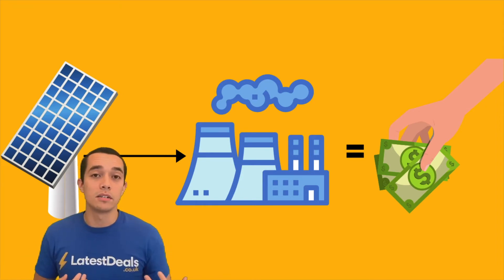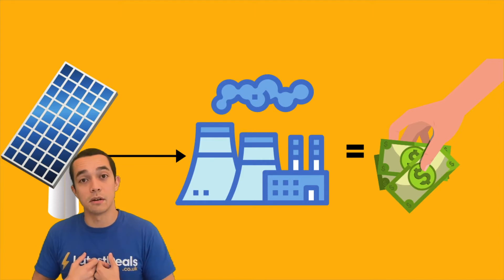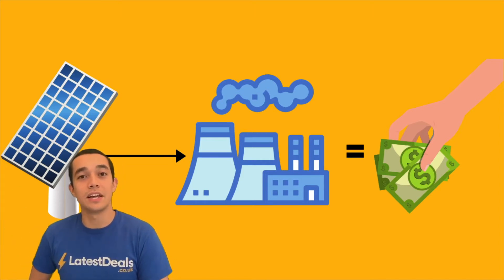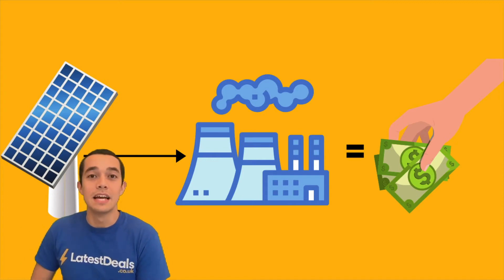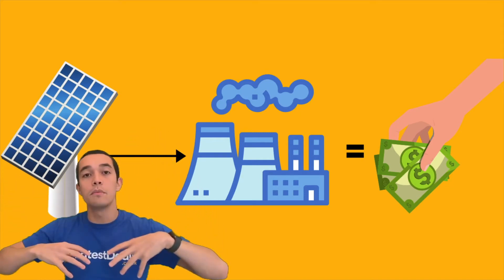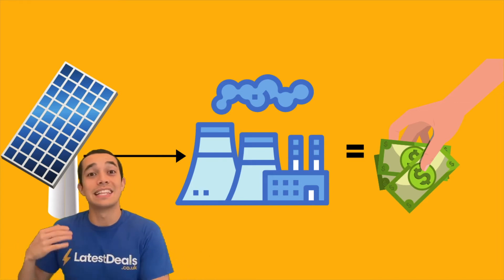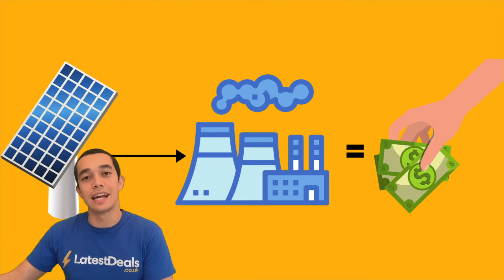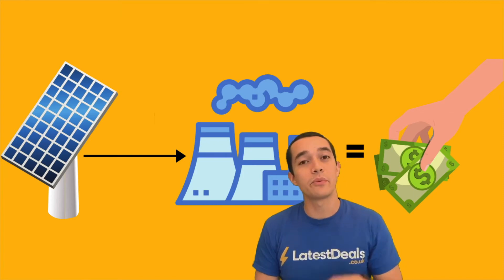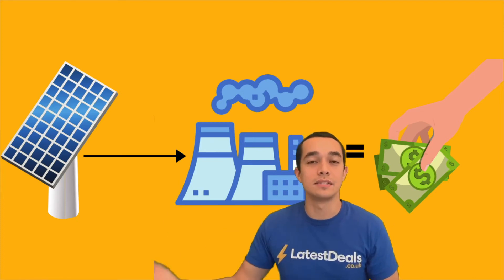In the past, if you installed solar panels you'd be paid for the energy you created whether you used it yourself or passed it on. Now, since the 1st of January 2020, you have something called a Smart Export Guarantee. That means when you put solar panels on your roof, you first use that energy for your own home, and if there's anything left it gets exported into the grid and you get paid for that amount — currently between 4 to 6p per kilowatt hour you send to the grid.